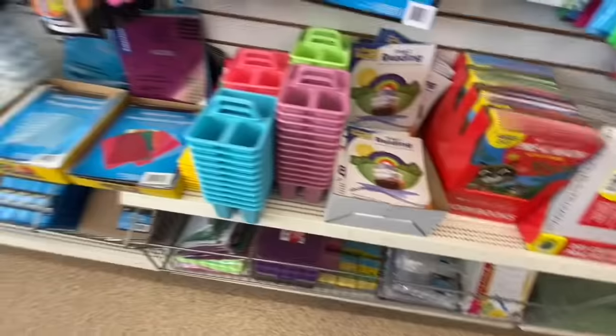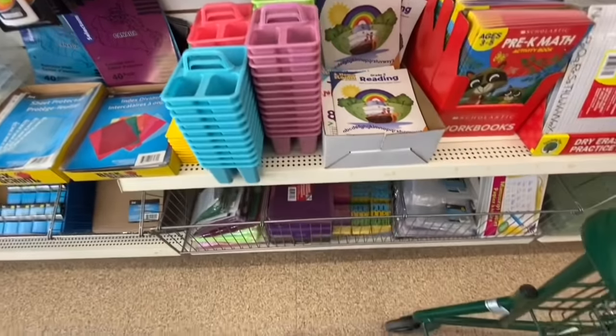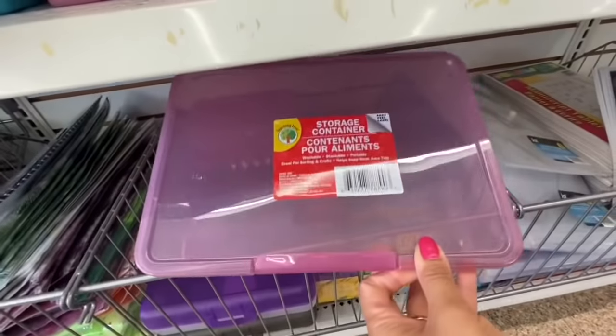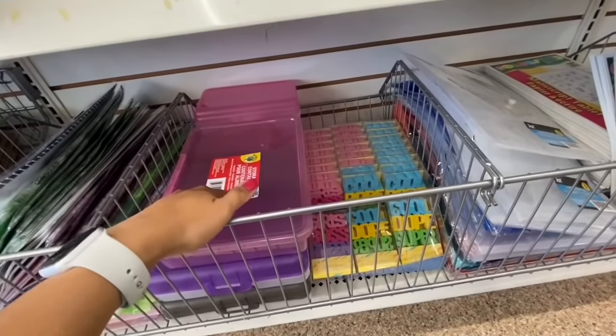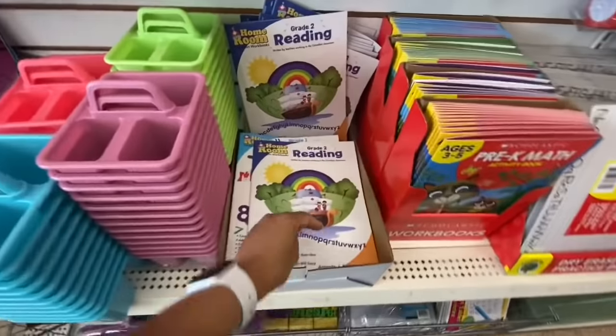Poster boards — you get a few different color options and it's a pack of four. These pastel caddies are great for kids' craft organization and craft storage containers. Some more erasers as well.